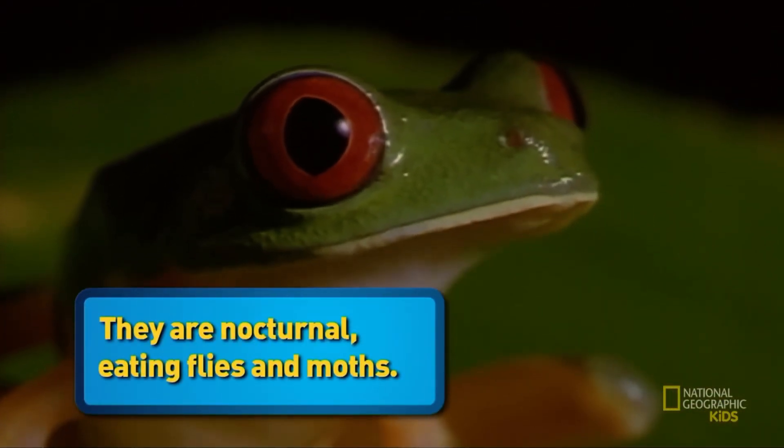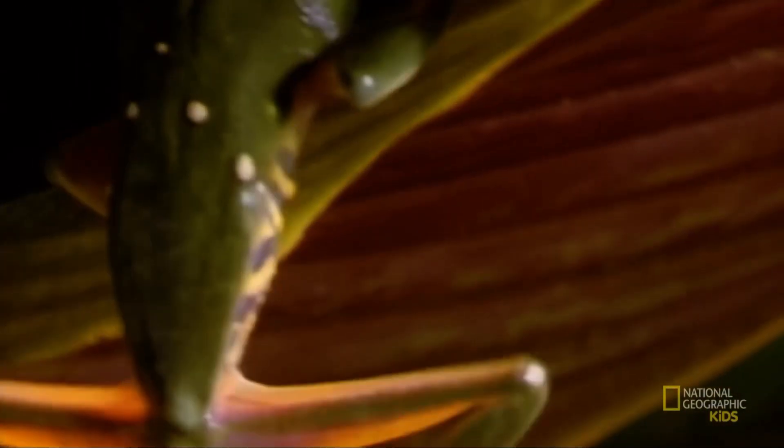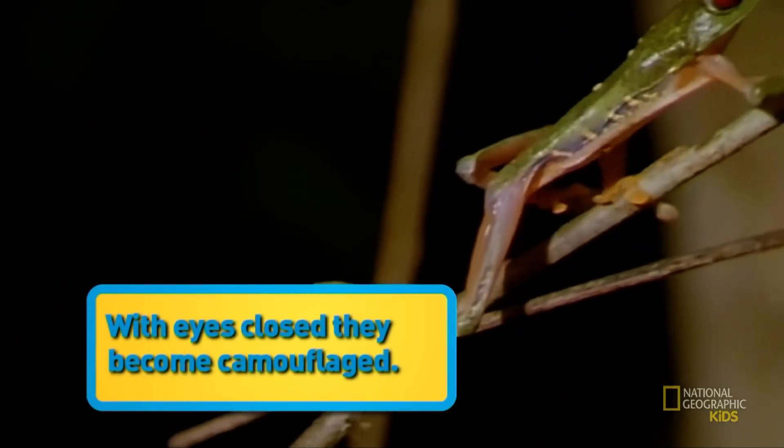Oh really, why ever am I called that? Probably because you stay up all night hunting for flies and moths. Oh I know, but I'm willing to turn over a new leaf — I'm so funny! They sleep by day, stuck to leaf bottoms, with their eyes closed and body markings covered.